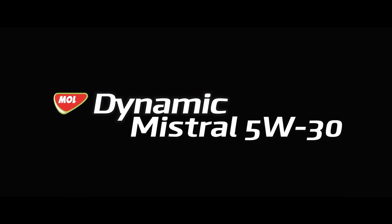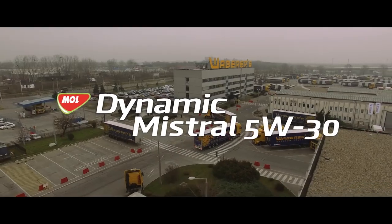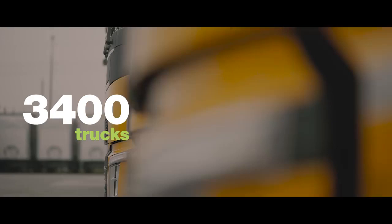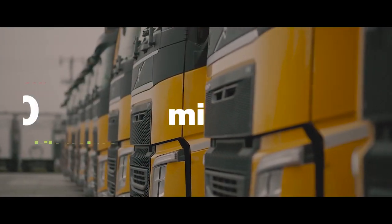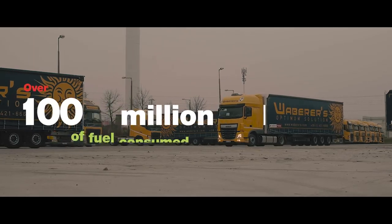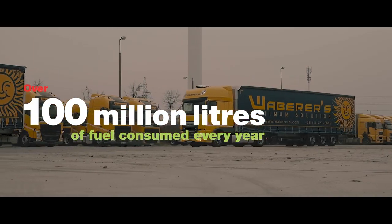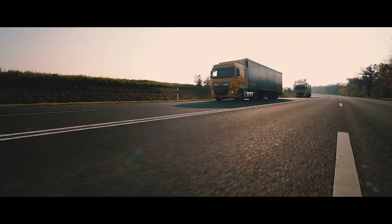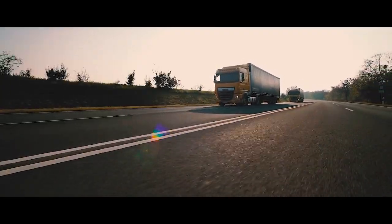Drive your costs downhill fast. One of our important business partners is the third largest freight company in Europe, with 3,400 trucks travelling over 400 million kilometres every year and consuming over 100 million litres of fuel every year. With numbers like these, even the smallest saving can mean a significant advantage.